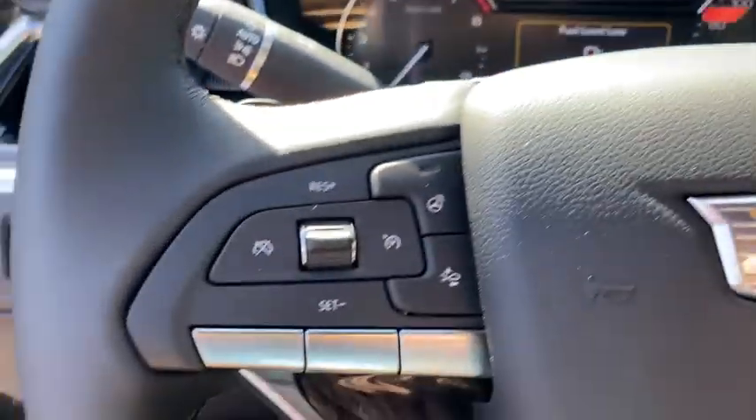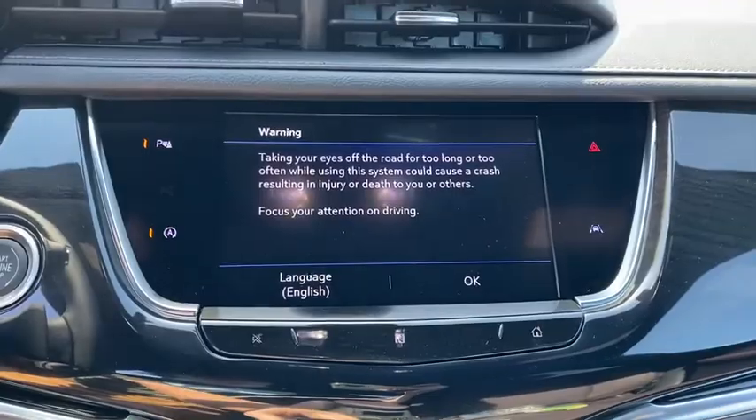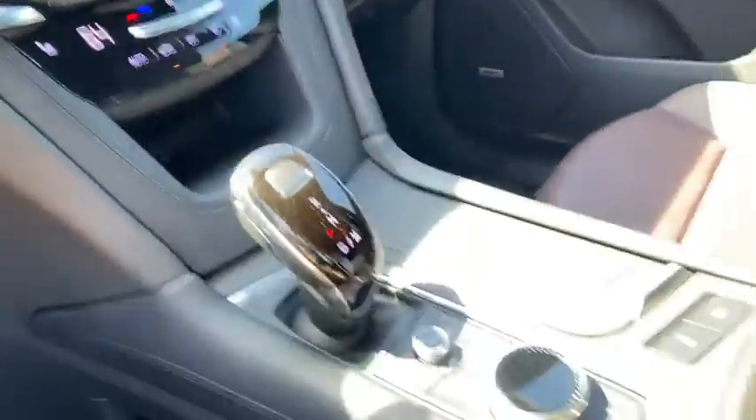Floor mats, eight speakers, universal garage door opener, heated front seats, heated steering wheel, driver and front passenger heated seats, electronic stability control, compass.